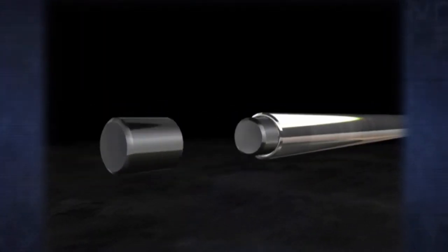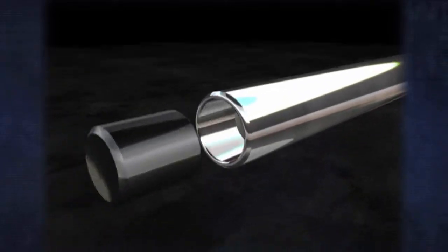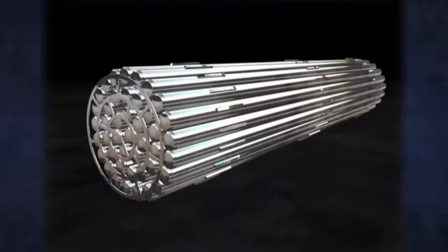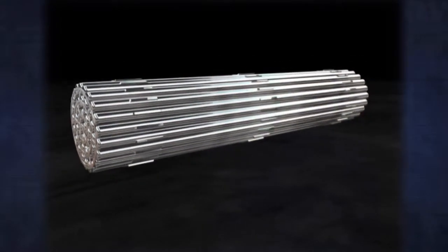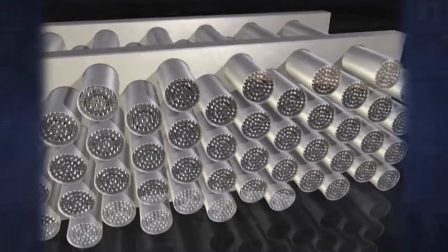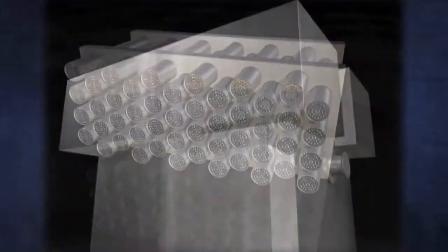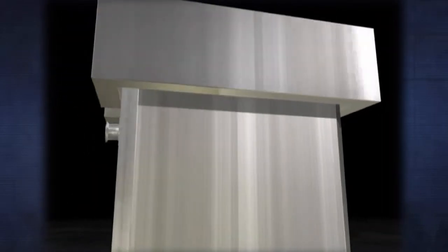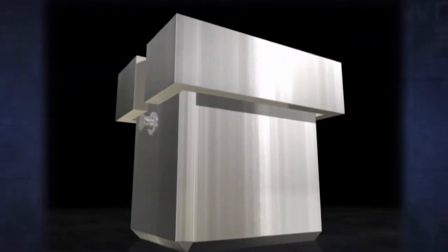Used nuclear fuel is a solid material in the form of ceramic pellets, which are contained in bundles made of the corrosion-resistant metal zircaloy. Before they are moved, the fuel bundles will be put in steel tube assemblies, which in turn will be contained in massive containers to provide thermal shielding and protection against impact in case of an accident.